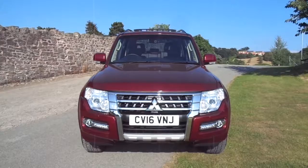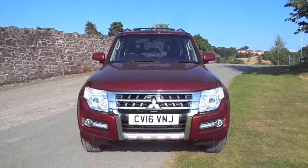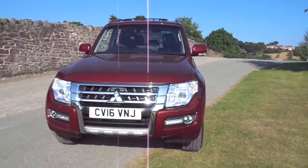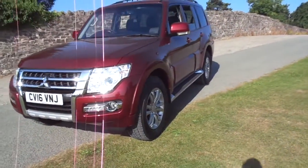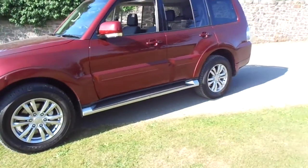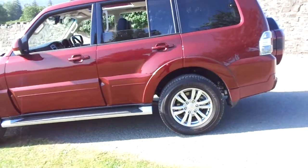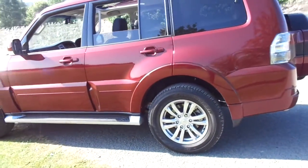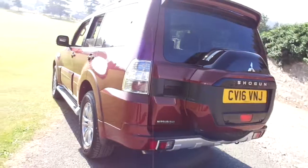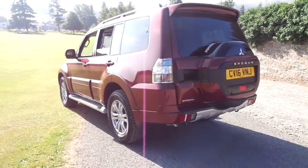Hello and welcome to JT Hughes Mitsubishi in Newtown. Today I'm taking you on a quick tour of a 2016 Mitsubishi Shogun SG3. The SG3 is the mid-range from the long wheelbase variant, and this model is finished with full leather interior, satellite navigation, reversing camera with parking sensors, a tilt-and-slide sunroof, tinted windows side and rear, and the absolutely gorgeous imperial red pearlescent paint.